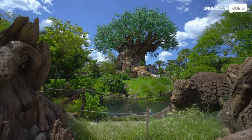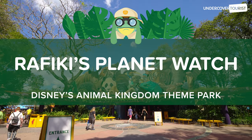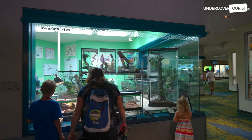One of our favorite spots to visit in Disney's Animal Kingdom theme park is Rafiki's Planet Watch. From the conservation station to the affection section petting zoo, you're sure to find a way to take a break from the hustle and bustle of the theme park.